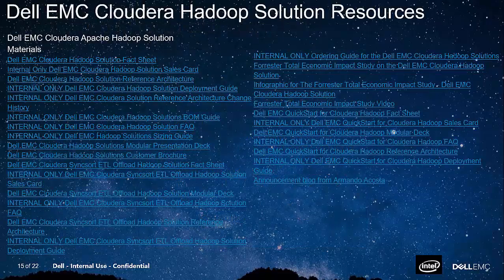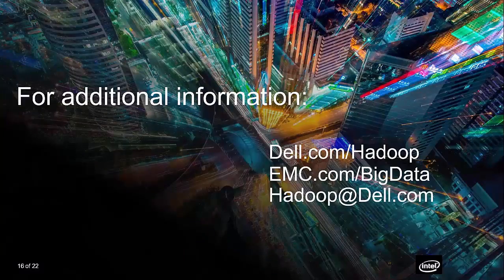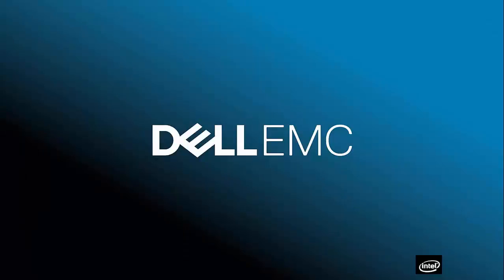This presentation has been a high-level overview to get you started and give you a quick conversation guide for your customers. We have a ton of resources available — solution sales cards, fact sheets, architecture documents, and deployment guides. Please go visit those resources to educate yourself and your customers on what Dell EMC brings to the table. For additional information, visit Dell.com/Hadoop or EMC.com/BigData, or contact us directly at Hadoop@Dell.com. Thank you for your time today, and good selling.